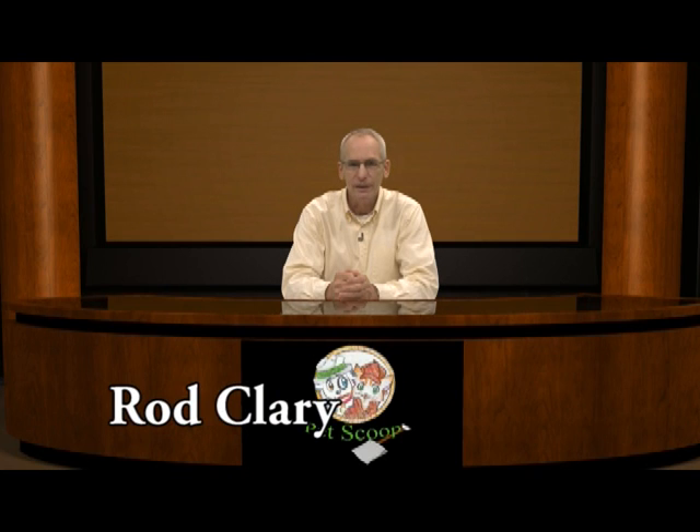Hello, I'm Rod Clary. In PetScoop 3, we promised we would be bringing you more agility, and this PetScoop focuses on canine agility. I hope you're ready to sit, stay, and enjoy.